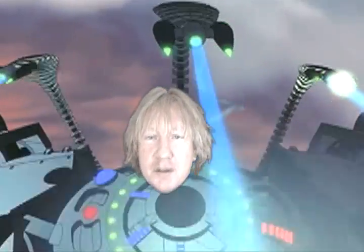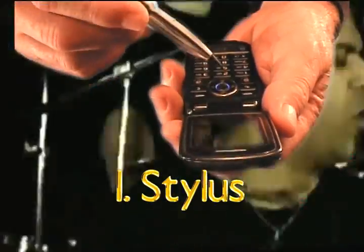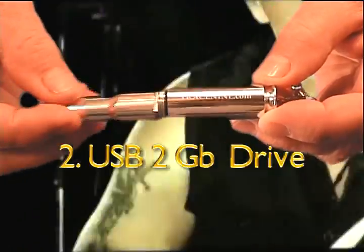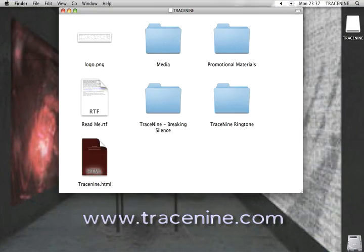Come on in close guys, get a shot of this. One, it's a stylus. Two, it's a 2Gig USB hard drive. It plugs into your computer, USB car stereo, or any other USB device.